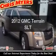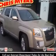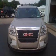Imagine yourself in this 2012 GMC Terrain. Travel the roads in style and comfort in this great vehicle.